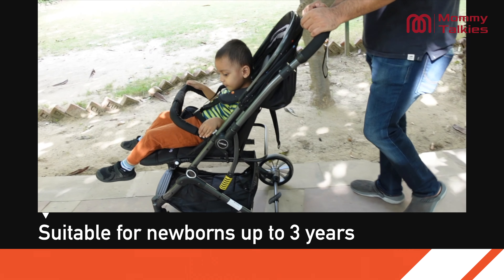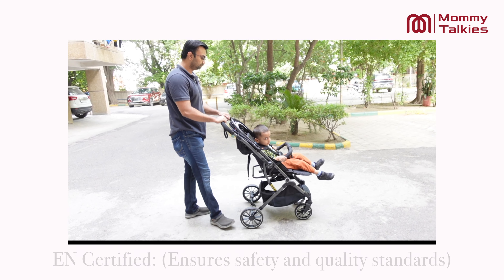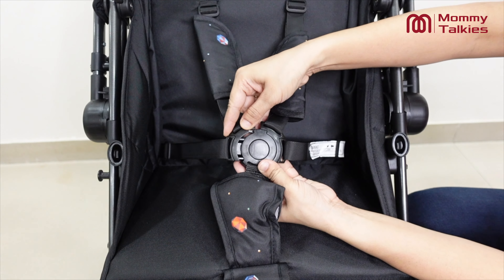You can use this stroller for your baby from day 1 up to 3 years old. The best part is this stroller is EN certified, ensuring it meets high safety standards for your baby. It has a 5-point safety harness with buckle system, ensuring your baby stays snug and protected.